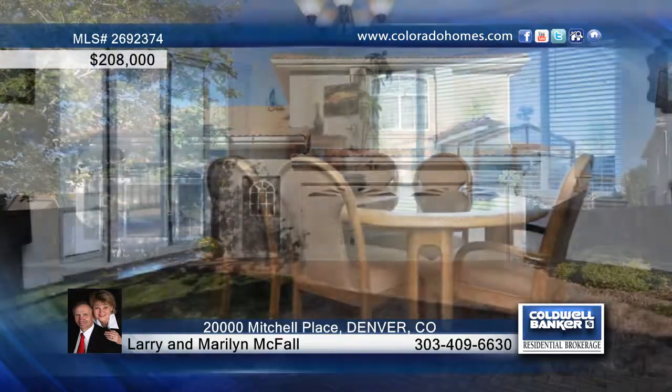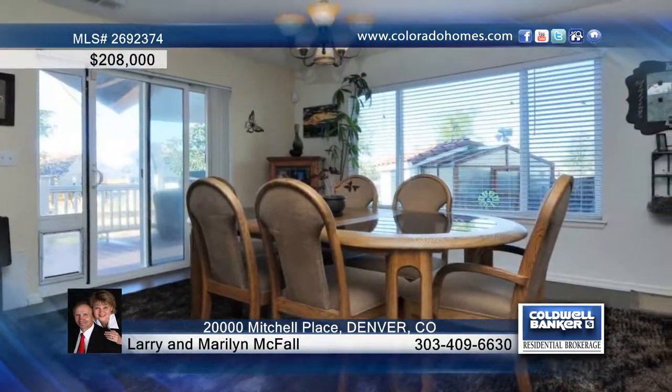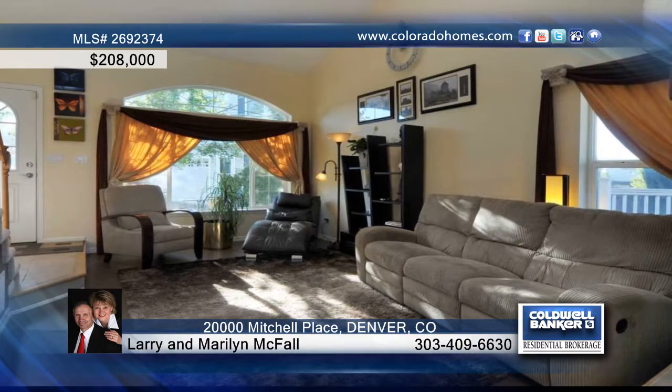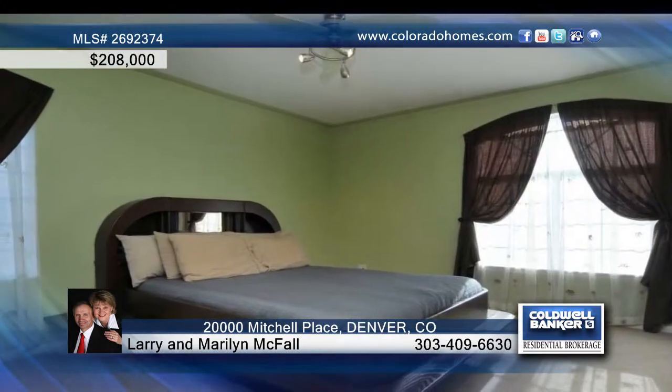You'll adore this great home located in the small enclave of homes in the gated neighborhood of Mitchell Place. This light and bright home features stucco, concrete tile roof, vaulted ceilings, a nice kitchen, and a three-sided fireplace in the living room.